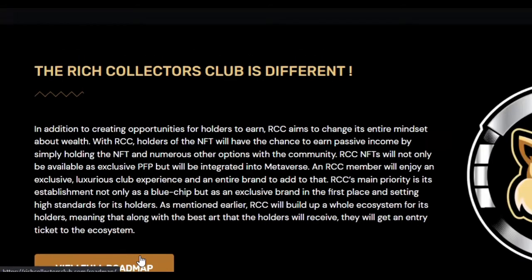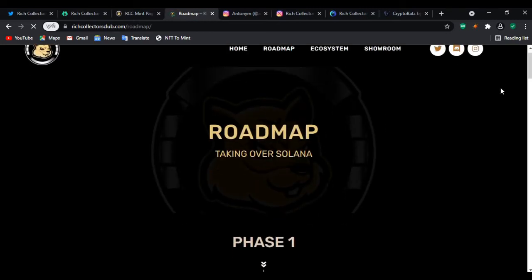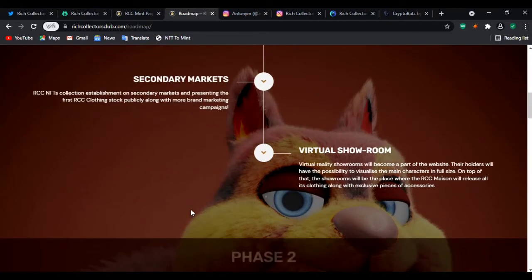Let's check the roadmap. In the first phase, 4,444 RCC NFTs get dropped on the Solana blockchain. Worth mentioning — RCC makes use of the Solana blockchain, not Ethereum. So if you're wondering, it's Solana, not Ethereum.